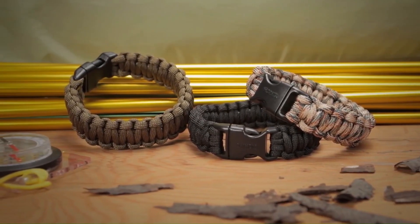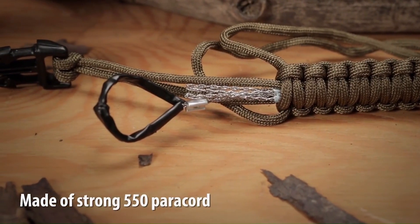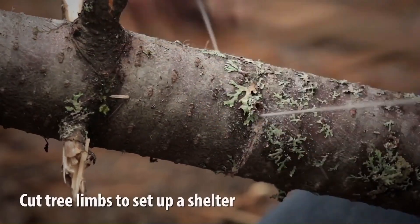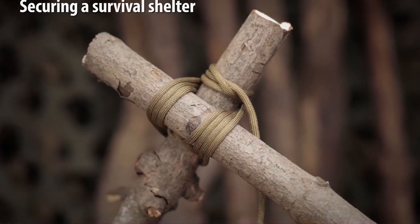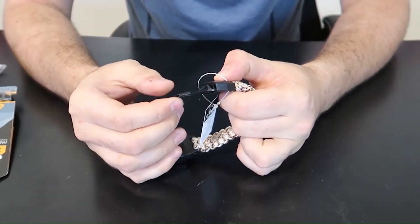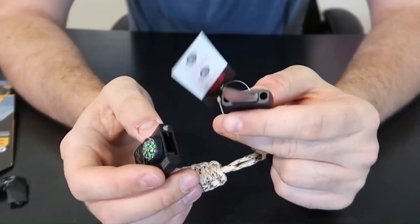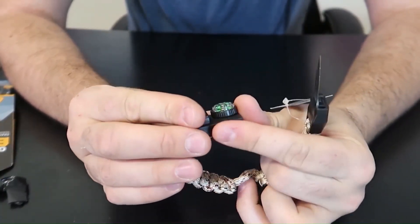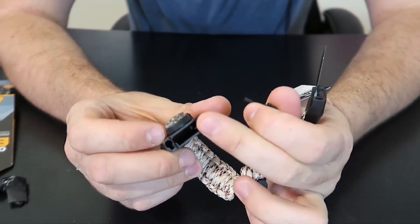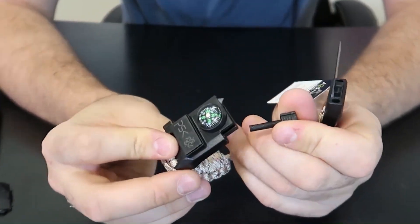Number 4: 20-in-1 Survival Paracord Bracelet. The 20-in-1 survival paracord bracelet is a versatile gear kit that includes essential tools such as an SOS LED light, fire starter, compass and survival whistle. It is adjustable and designed to be worn as a bracelet, making it a convenient and practical accessory for camping, hiking, fishing and other outdoor activities. This survival bracelet provides multiple functionalities and can be a valuable tool in emergency situations. You can have it for only $9.99.